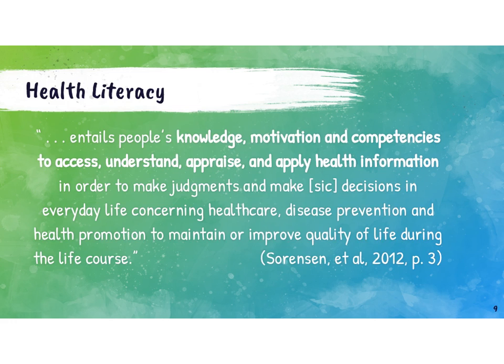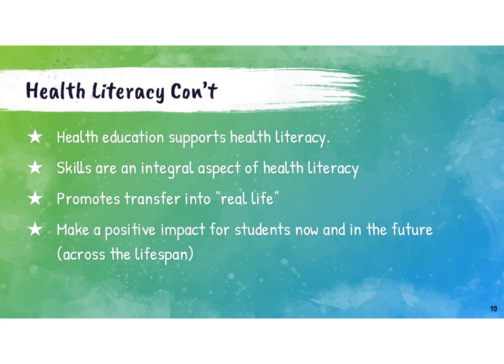It's also important as health educators that we think about advocacy. Being able to say that our programming is going to support health literacy — which is a well-researched concept that we know does impact health — can be really useful as we want to advocate for more time in our programs or even for the existence of our programs. This slide summarizes how health literacy aligns with skills-based health ed: health education supports health literacy, particularly when the focus is on skill development, because skills are an integral aspect of health literacy.